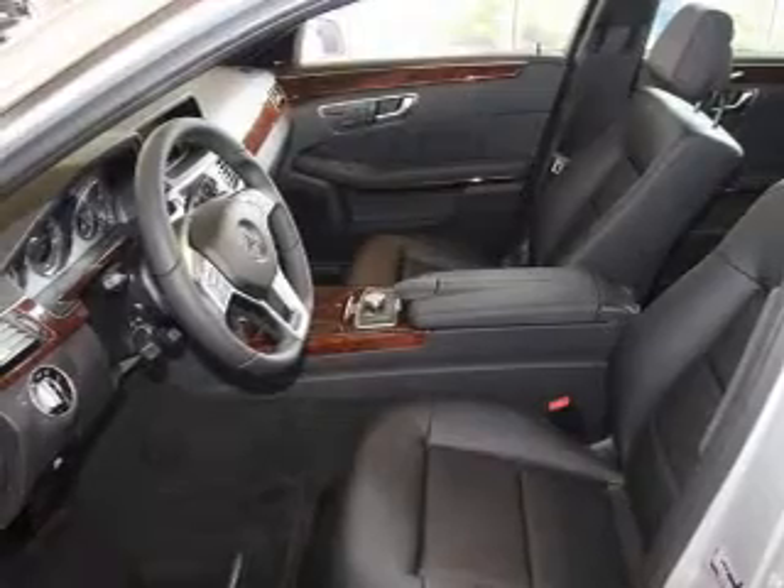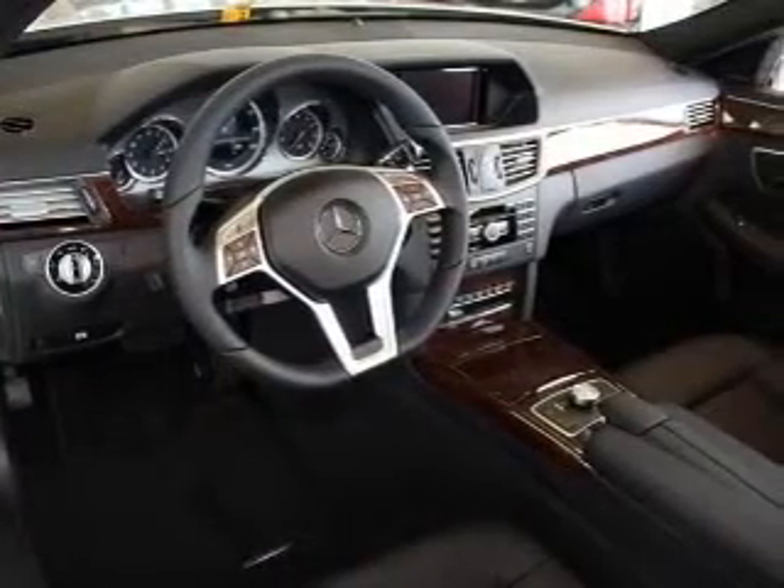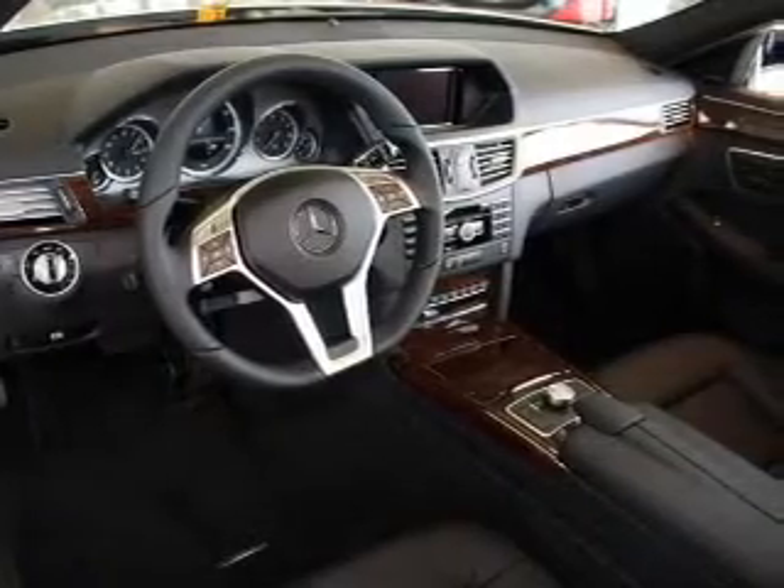Let the outside in with a power sunroof. There are so many things to remember in our busy lives — let your vehicle do some of the work for you with memory settings.